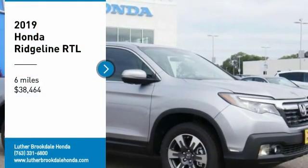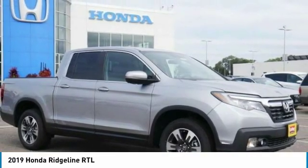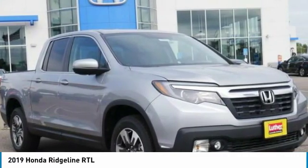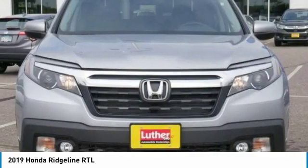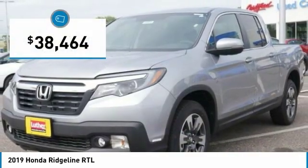Come test drive the 2019 Ridgeline. The Ridgeline was designed to give you exactly what you need to get the job done. With Honda quality built right in, this truck can be with you for the long haul and is priced below $40,000.